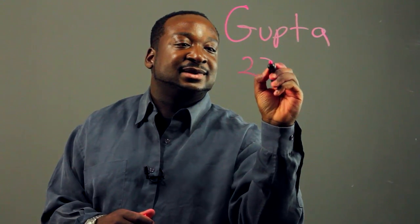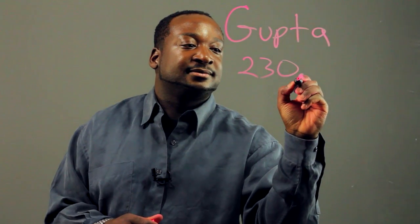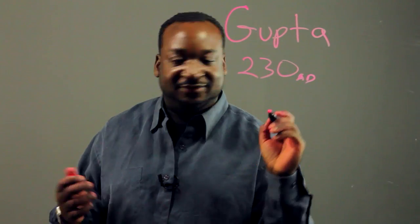Hi, my name is Stefan. I'm a math professional and today I'm going to be speaking on the contributions to mathematics made by the Gupta Empire. This empire is an ancient Indian empire which existed from 230 AD to 550.